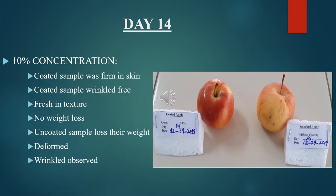Observational study for Day 14, 10% concentration: the coated apple sample was firm in skin, wrinkle-free, and fresh in texture. There was no loss in weight for the coated sample. The uncoated sample lost weight, was deformed, and was wrinkled.